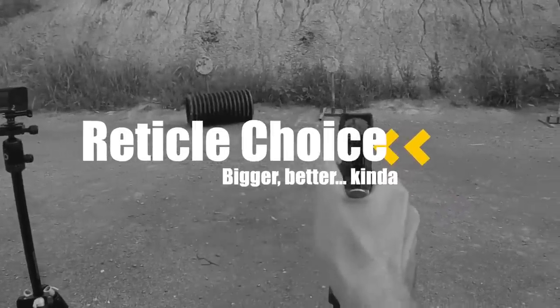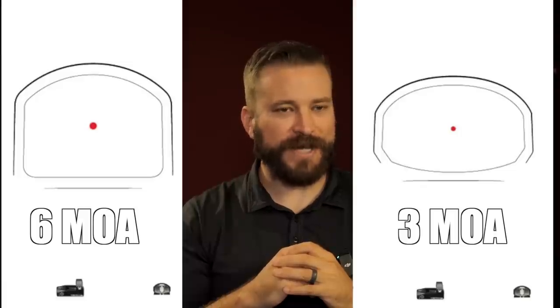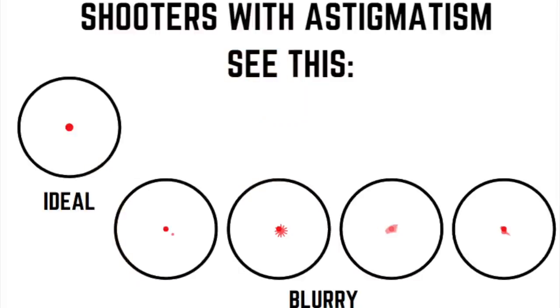I'm going to rip the band-aid off here. I used to be in the camp that small, fine dots are better, but I've come around to the position that a bigger dot is more suitable for a pistol. Picking reticle size is important, and the answer comes down to basically two factors. The first is your astigmatism — if a larger dot looks completely unrecognizable and overwhelms the target, maybe the solution is a finer dot.